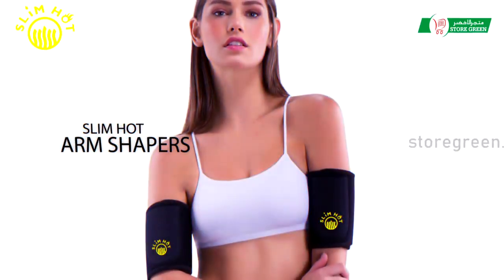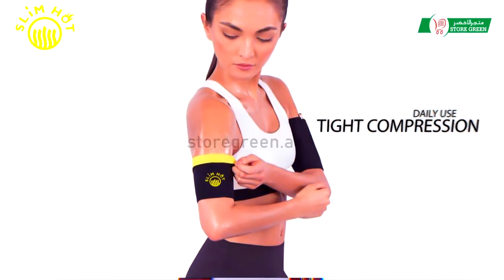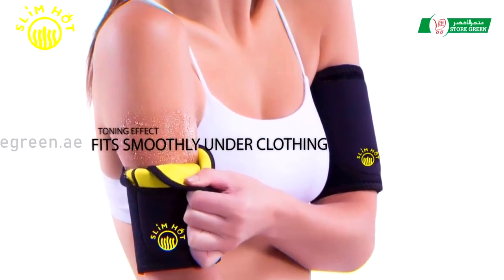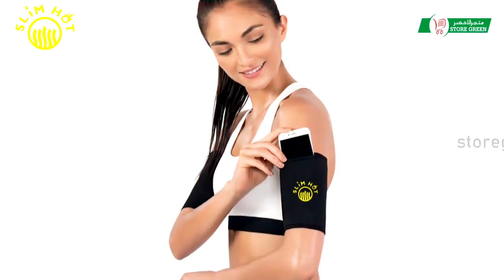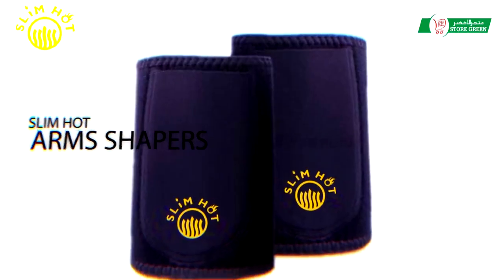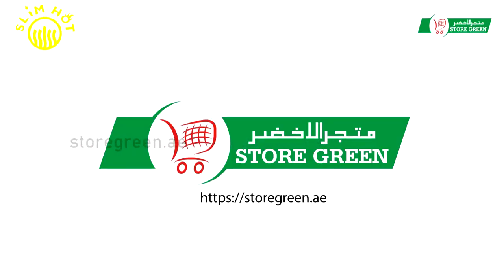Meet the slim hot arms shapers. It gives you beautiful arms that you can proudly show with your sleeveless outfit. No need for gym, lifting weights, or any kind of arm surgery to get beautiful toned arms. You see fast results starting from day one at storegreen.ae.